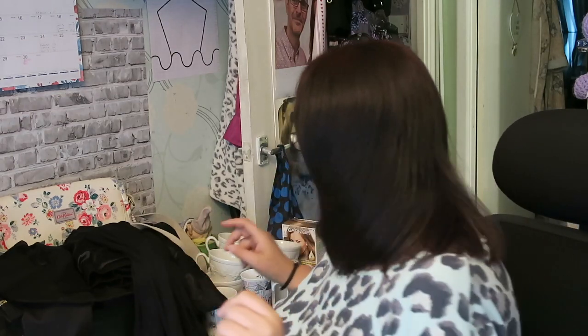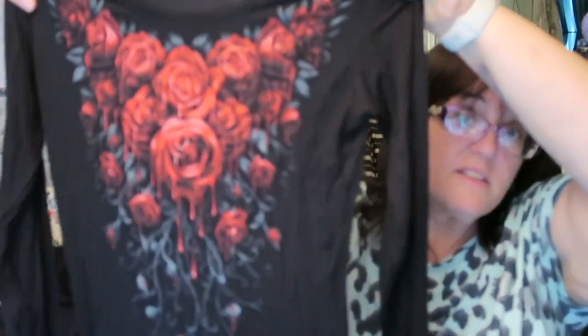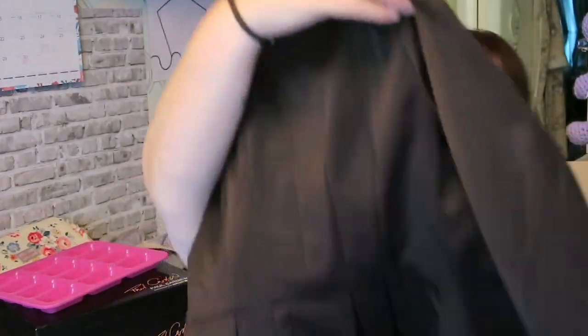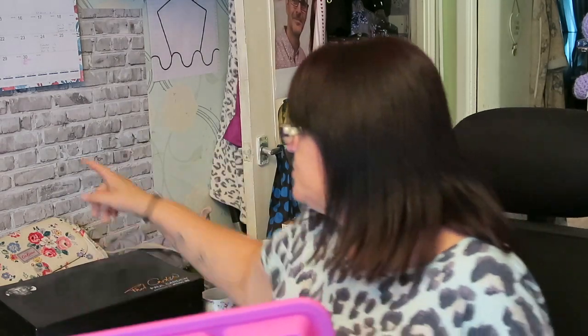I paid a pound for this Spiral Direct kind of goth/alternative wear top — Spiral Direct does all kinds of tattoo design clothing. Then I paid two pounds for this Jane Norman satin-look tuxedo-style jacket with a little peplum flare at the back and some nice Y2K shoulder pads going on in there. I asked the lady how much she wanted for these two and she said £3; I asked if she'd take two and she said yes.